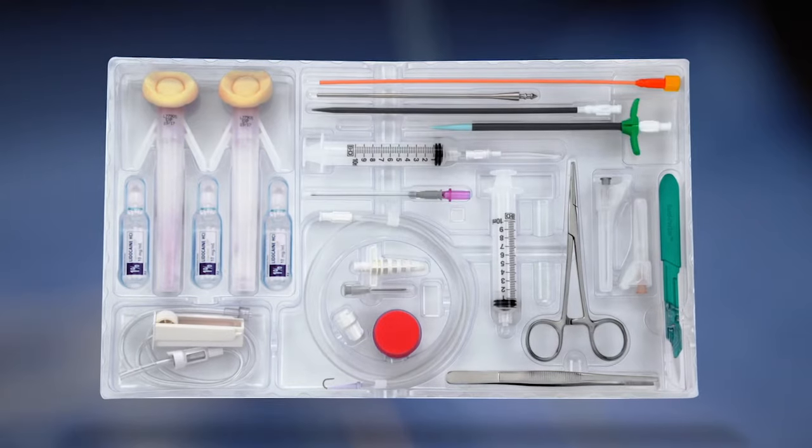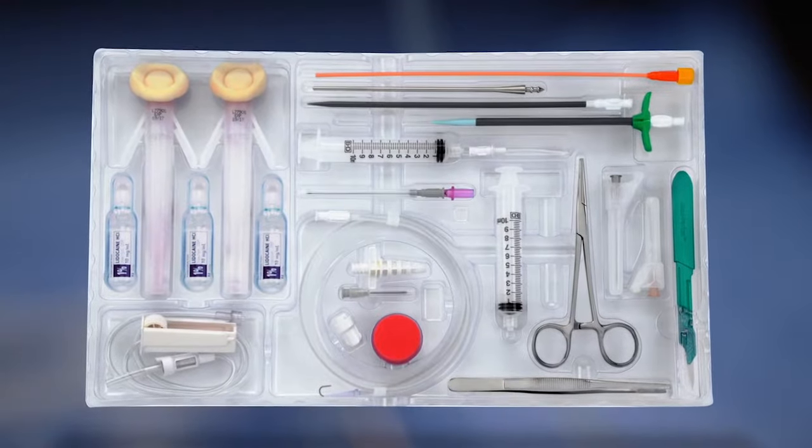This video will introduce you to the Pleurex catheter system, designed for the management of recurrent pleural effusions.